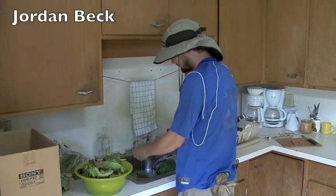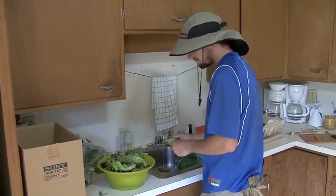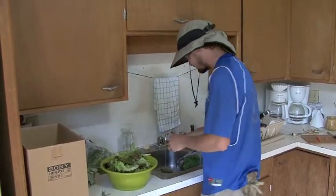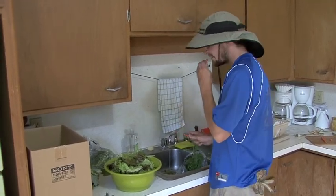I'm over here washing some lettuce, some spinach, got some basil, some mint, and some dill, and all sorts of other good things like carrots. We're going into there.